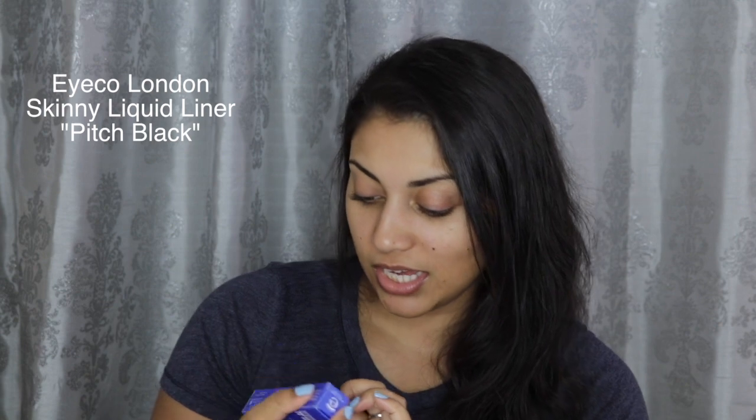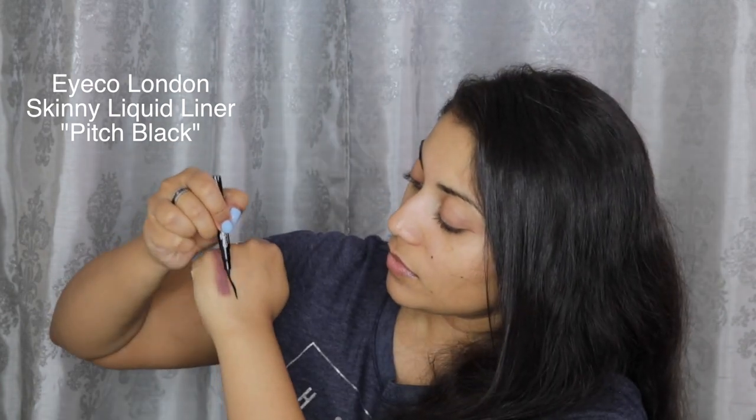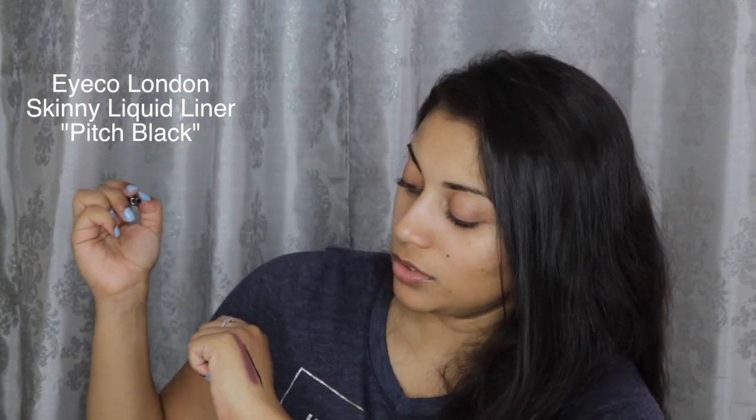The final item in the Ipsy bag is the ICO London Skinny Liquid Liner in pitch black. You can never go wrong with black — it's smudge-proof. I love getting a fresh felt-tip liner because once it fades it gets really irritating, but when it's fresh it's amazing. That's everything in my Ipsy bag!